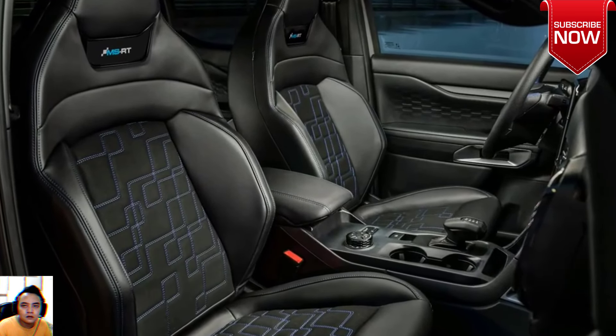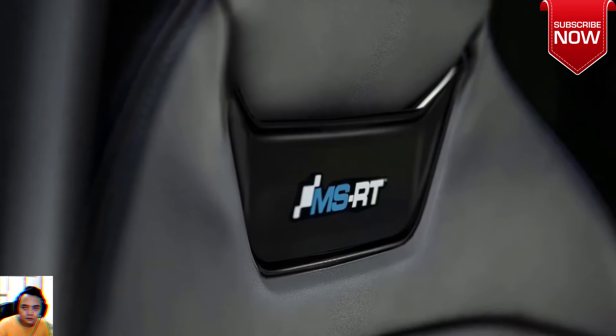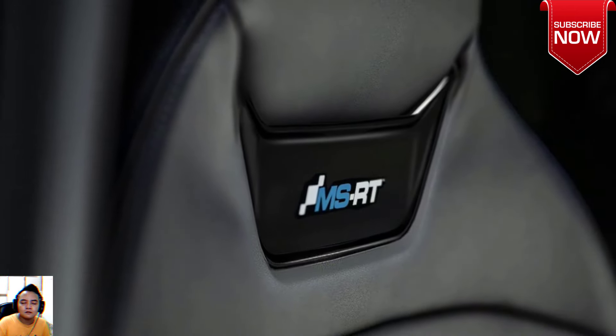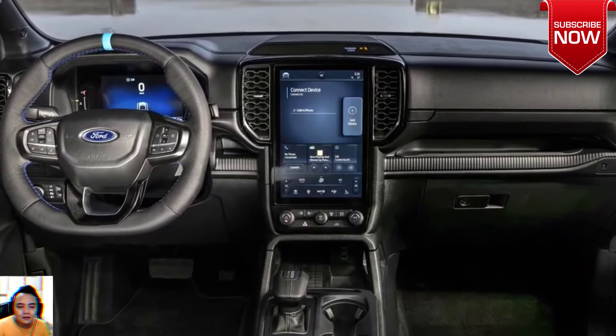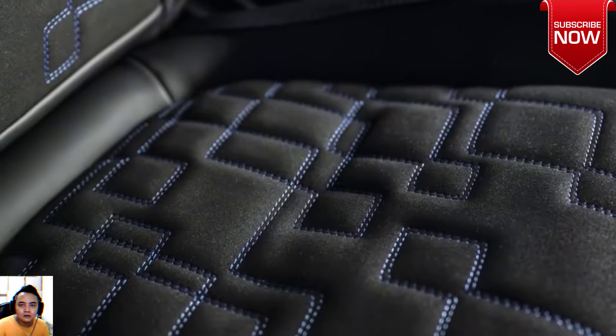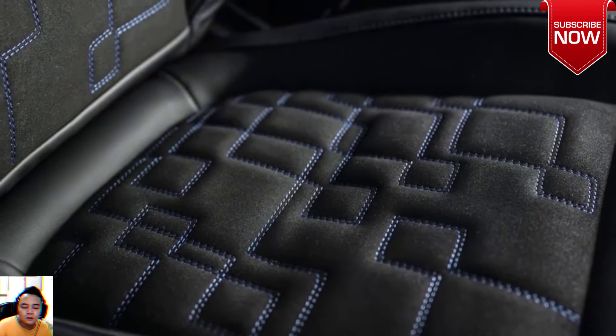The all-new Ford Ranger MSRT guarantees a superior level of handling and controllability on the road, without compromising its one-ton payload and 3.5-ton towing capacity. Equipped with the latest in performance, safety, and comfort.